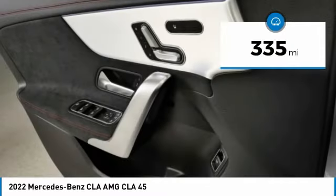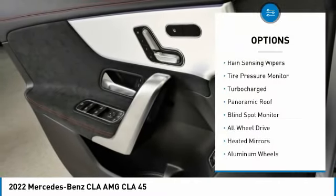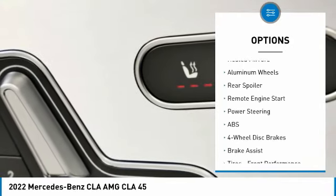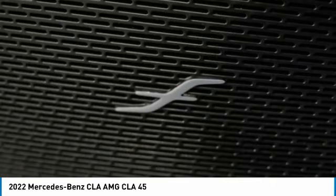This vehicle has less than 400 miles. Here are some of this vehicle's great options: rain sensing wipers, tire pressure monitor, turbocharged, panoramic roof, blind spot monitor, all wheel drive, heated mirrors, aluminum wheels, rear spoiler, and remote engine start.